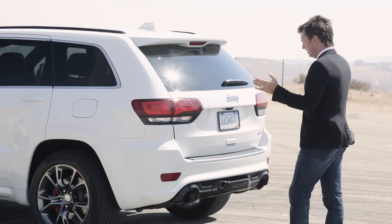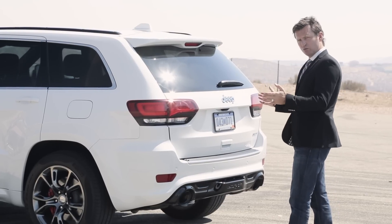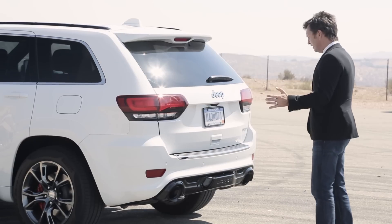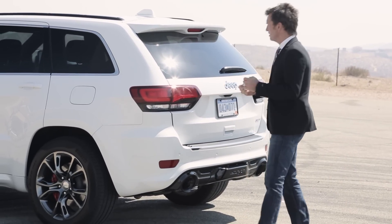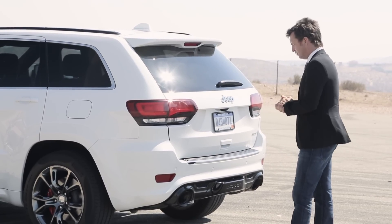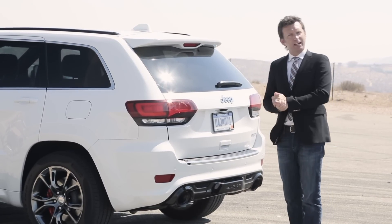I must add, the Jeep Cherokee SRT is 5,150 pounds, which is two and a half tons. So as you stand here looking at it, other than the fact it's sexy and performance-inspired, you'd be hard-pushed to believe it can go as fast as it can when it goes out on track. But I think we have to put that to the test.